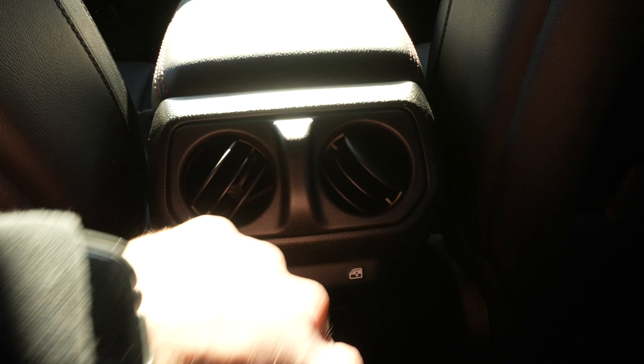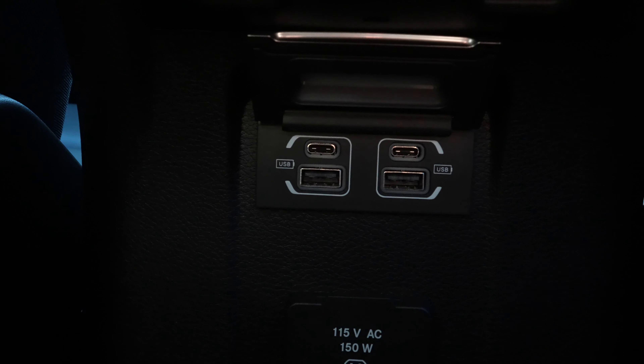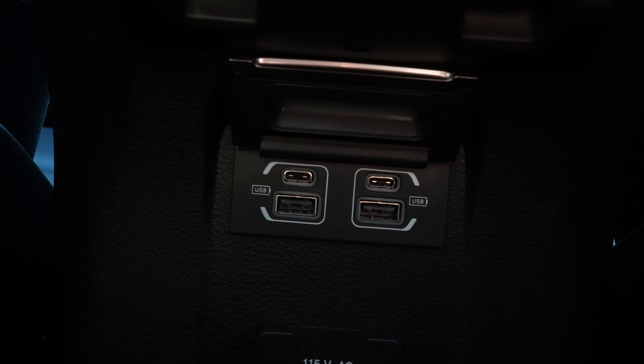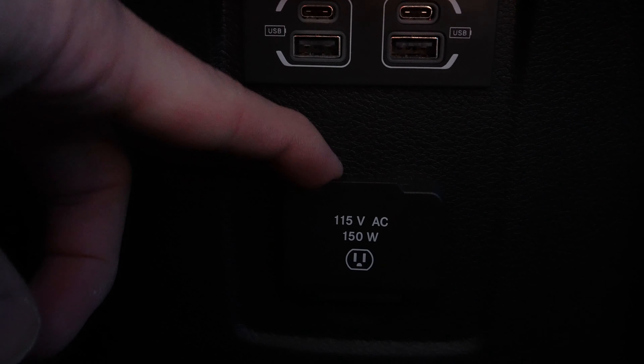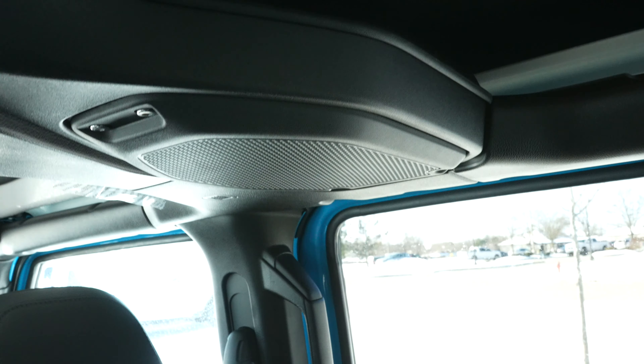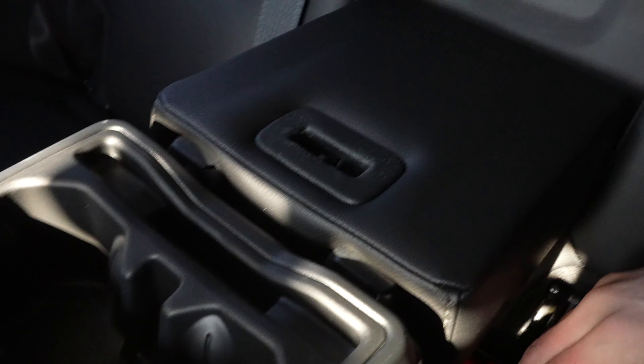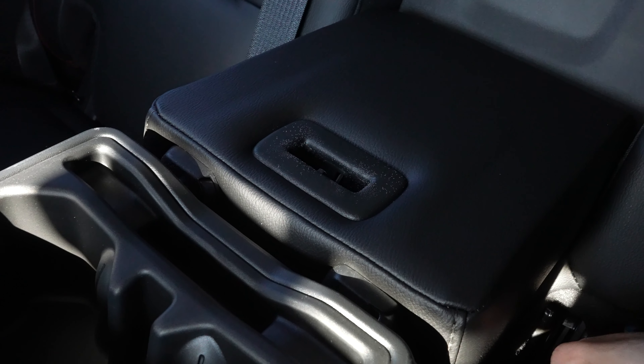Right here, we have two HVAC vents for the rear passengers. Their window controls are right below. Below that, you have your USB media hub — two USB-Cs and two USB ports. And then under that, you have a 115-volt, 150-watt power outlet with little storage trays underneath that. Up top, you do have your speaker grills and your LED dome map lights for the rear passengers. This center seat does double as an armrest slash cup holder, which is pretty cool, and a little cutout to stand a smartphone upright.